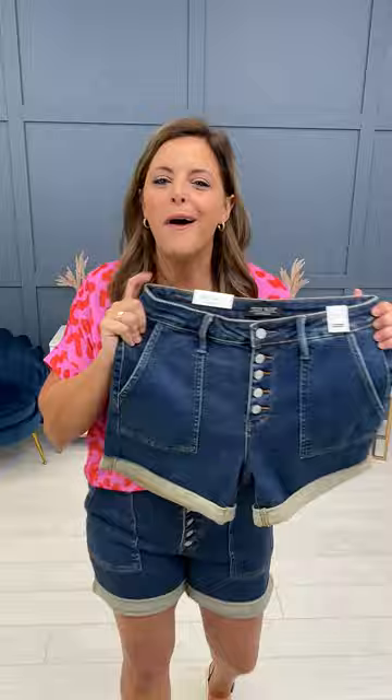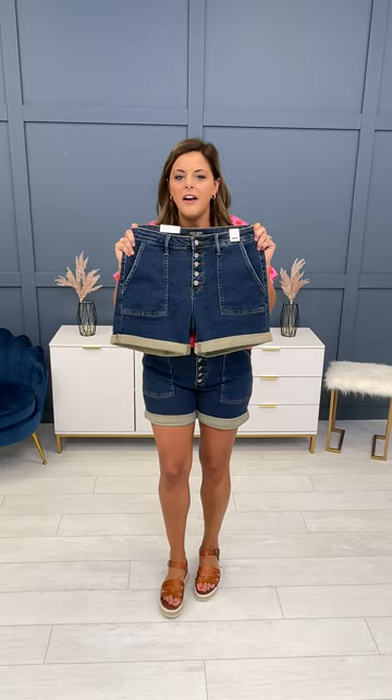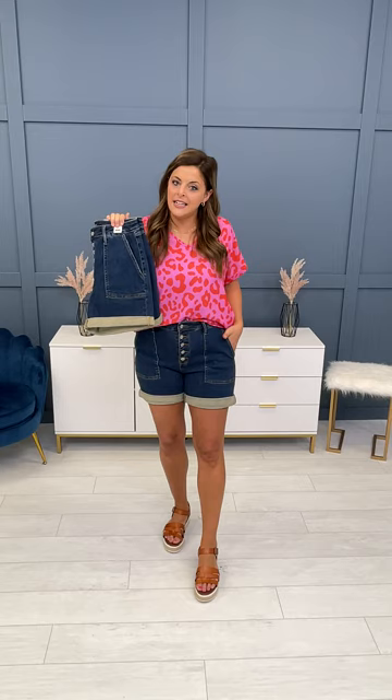These are called our Any Way You Want It shorts because they are literally the most versatile pair of shorts that we are releasing this season. They come cuffed at this mid-length, mid-thigh inseam which we love. This is our best-selling inseam — it is not a booty short, it is not a Bermuda short, it is a mid-thigh short.